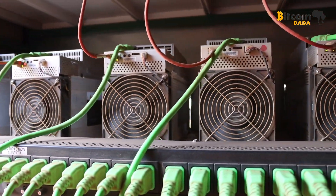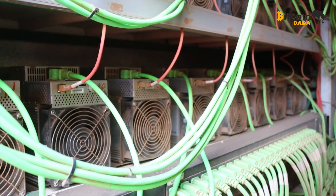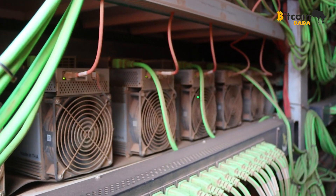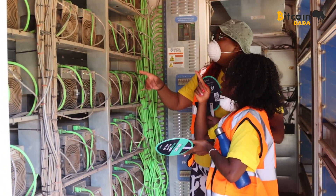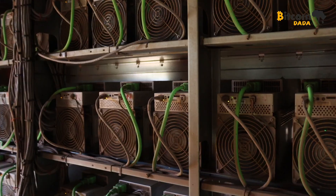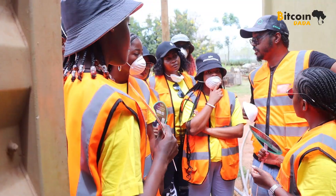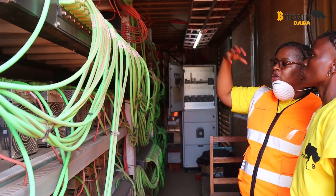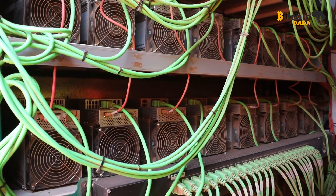Hear that? That is the sweet, sweet sound of satoshis. When we stepped into the room with the miners, they were running non-stop and the fans were on full speed, keeping everything cool as they crunched numbers and secured the Bitcoin network. The Dadas were keenly examining the miners, getting a real feel for how this technology works — the heat, the noise, the sheer power of these machines. It was incredible to witness firsthand.